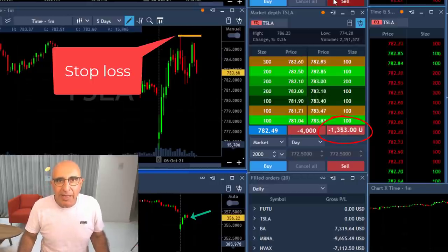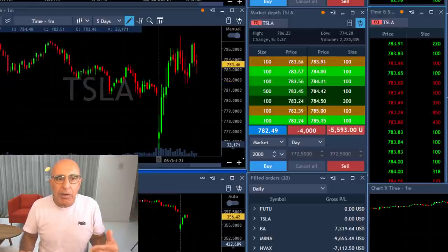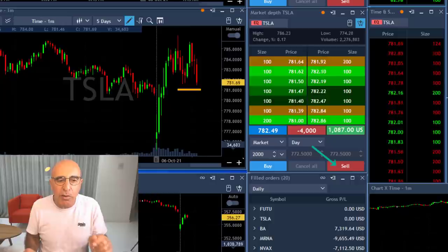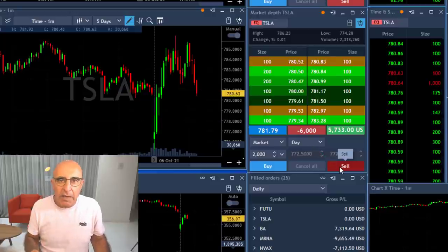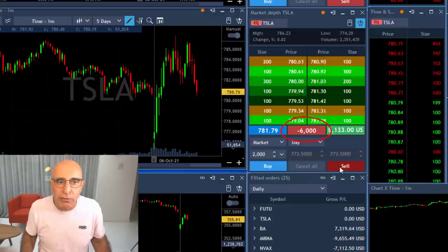At that point it starts coming down, proving to me that it wants to continue lower. This failure to move higher is proving that it's likely to continue coming down. I'm seeing red candles in both the S&P and the Nasdaq, so I'm a little more sure about my direction and I'm adding another 2,000 shares — now I'm short Tesla 6,000 shares.